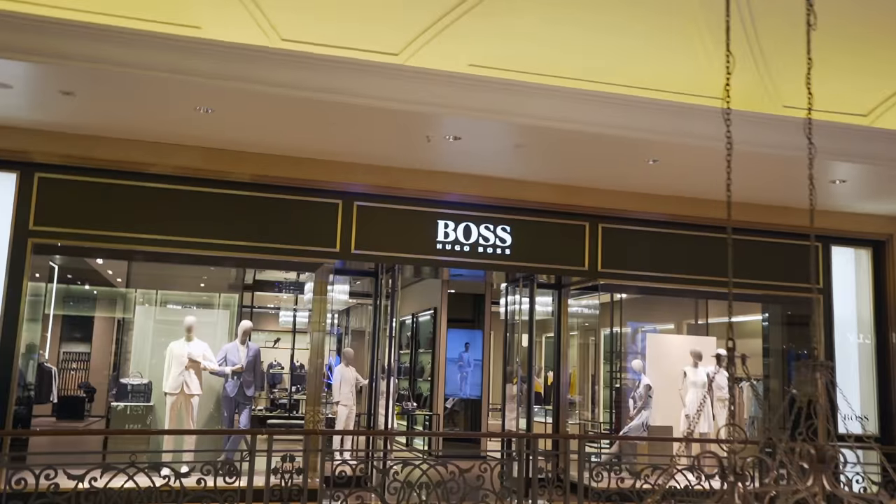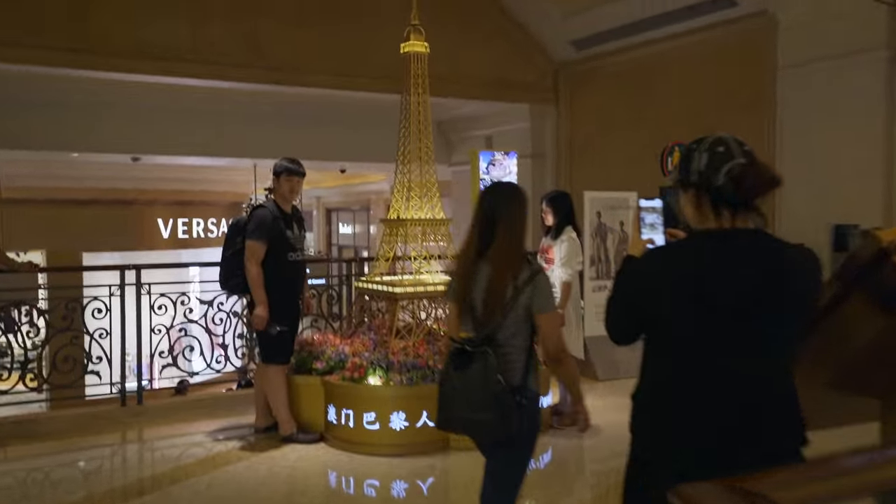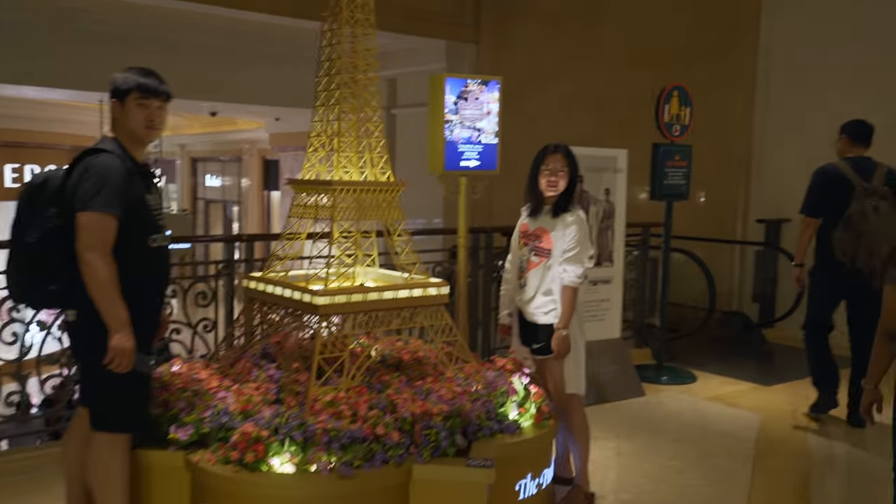This place has everything. If you're coming down here to shop your hearts out for luxury high-end brands, they've got everything — Hugo Boss right there, and obviously an Eiffel Tower replica right here. Pick one!